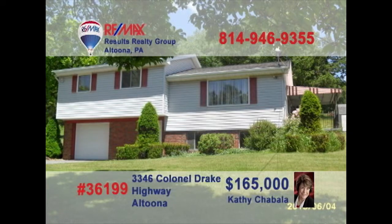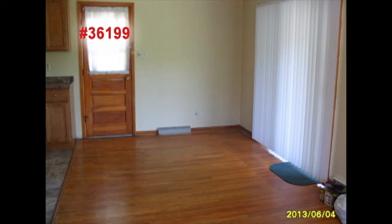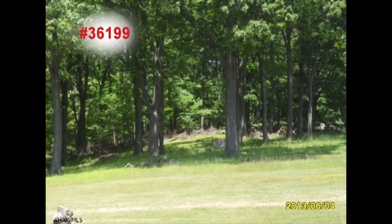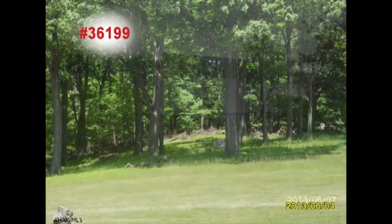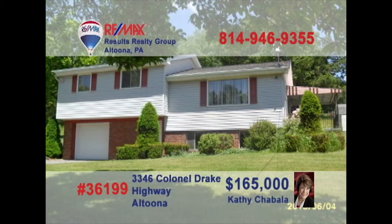Kathy Shabala invites you to look at this welcoming family home in Altoona. The newly installed kitchen offers lots of counter space to cook family meals. The dining area is steps away for enjoying family dinners. The spacious living room offers hardwood floors with a large picture window. The nearly two-acre lot provides plenty of space for activities, with a shed for storage and a large carport for off-street parking. Give Kathy a call right away to see even more.